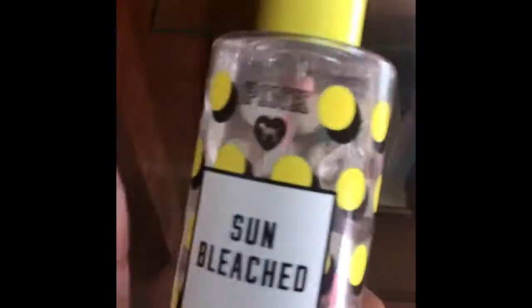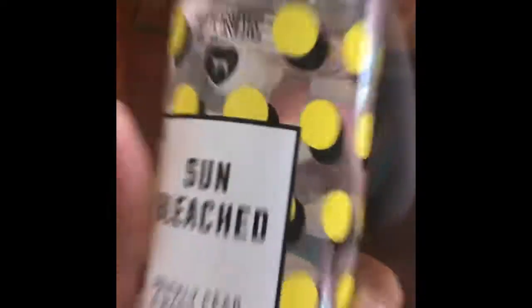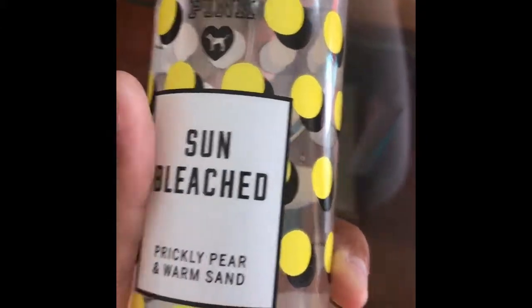Right over here I actually have a BDCon box because honestly I'm going to BDCon. And then I have some other stuff like Tiffany boxes. But this is the fragrance that I got — it smells really good. Sunbleached by Prickly Pear, warm sand by Pink.